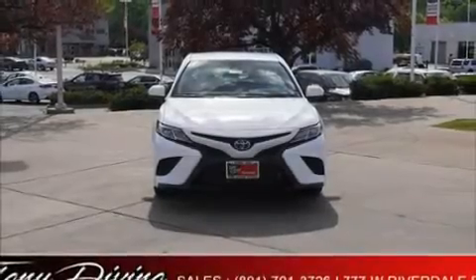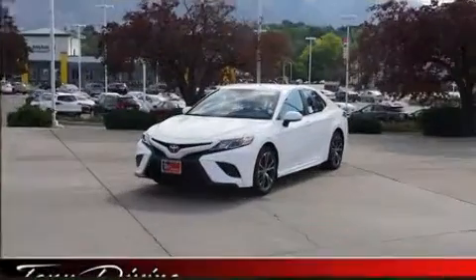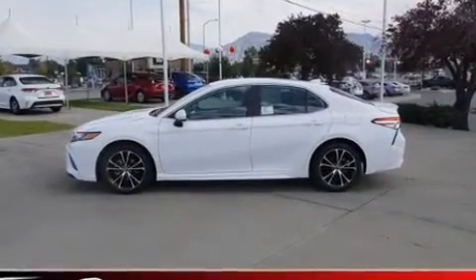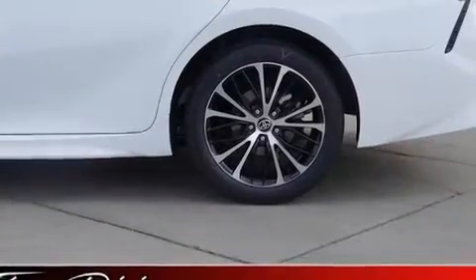Climb inside the 2020 Toyota Camry. This four-door, five-passenger sedan is ready to drive off the showroom floor. It features a front-wheel drive platform, an automatic transmission, and a 2.5-liter four-cylinder engine.